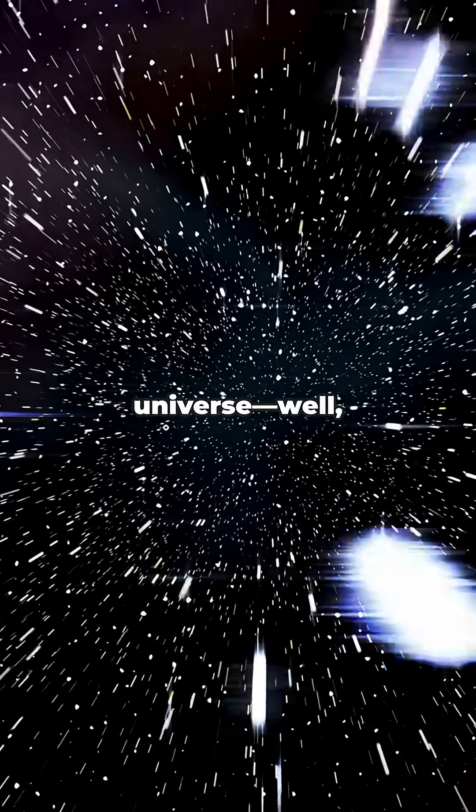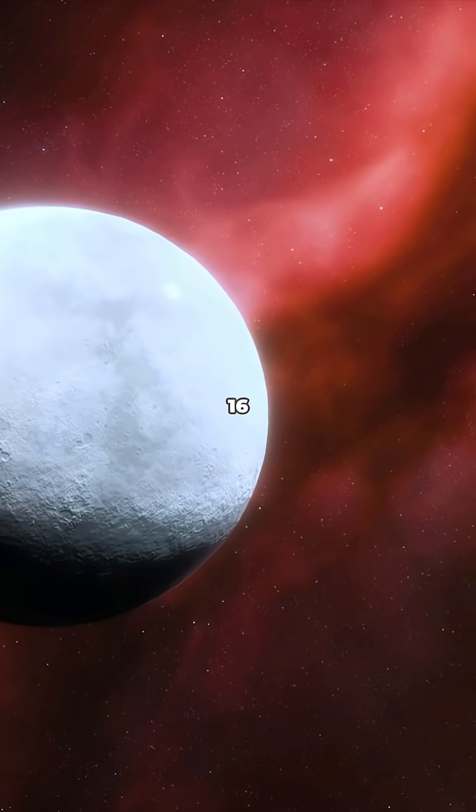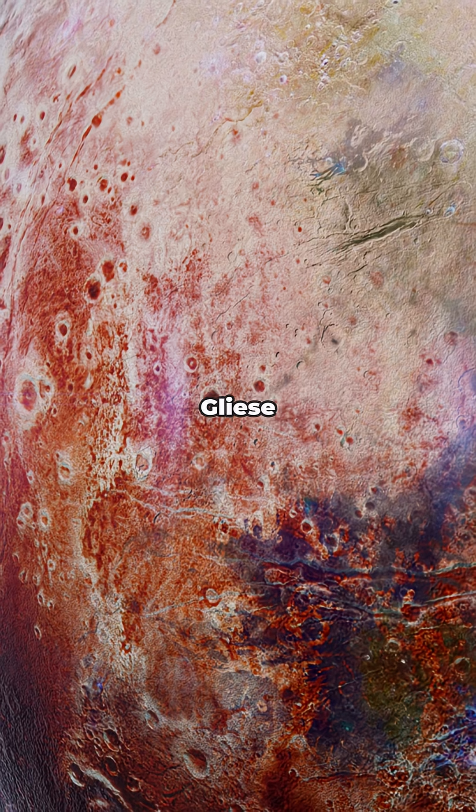All right, let's take a trip across the universe — well, at least in our minds. Let's start near home, about 16 light years away. Meet Gliese 832.